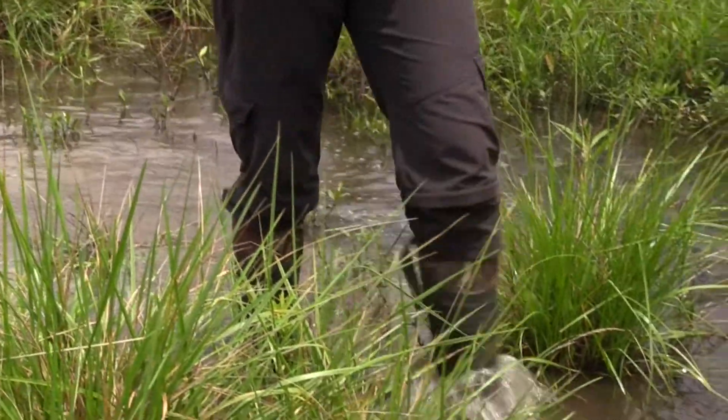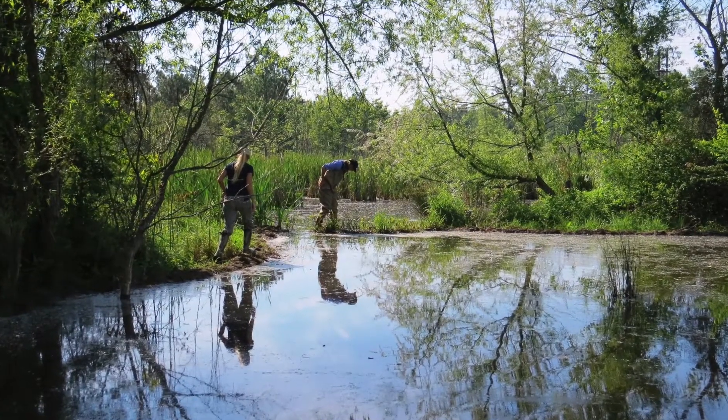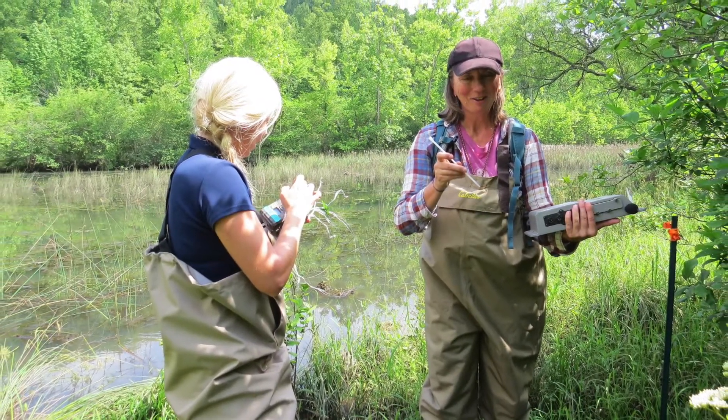They inhabit very dense vegetation which makes it hard to easily identify the bird. So what we're looking at is doing non-invasive, critter-friendly methodologies.